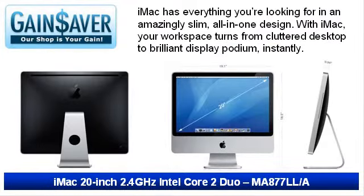iMac sets the standard for elegance and power. It packs a complete, high-performance computer into its all-in-one design. With its anodized aluminum frame and glass cover, it's striking to behold. The glossy widescreen display makes photos and movies come alive with color.